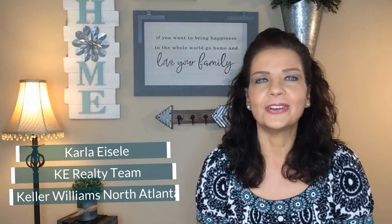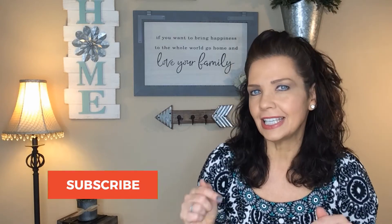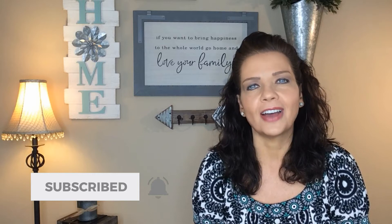Hi there and welcome back to my channel. I'm Karla Eisel, a realtor here in Atlanta, Georgia with the KE Realty team at Keller Williams North Atlanta. If you're new to my channel, please consider subscribing by clicking below and tap the bell so you'll get notified of my new video every Tuesday. So let's get started.